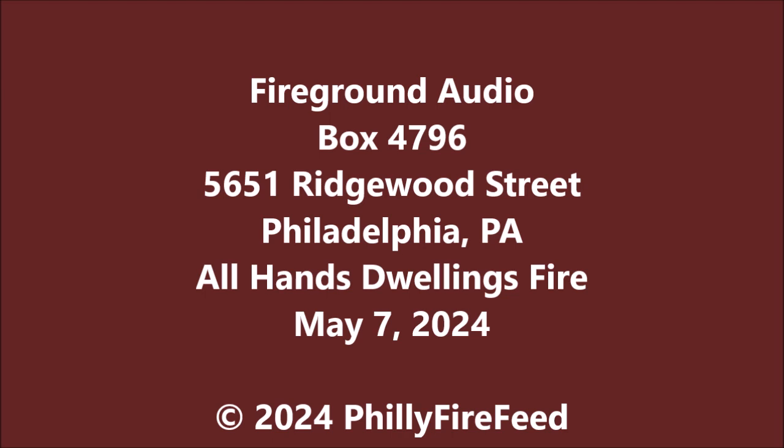Proceed, Battalion 7. 7, 68, Ladder 13 — 5651 Ridgewood, South Tech 1. Affirmative. Be advised, we are receiving multiple calls. There's also a report that there may be two houses on fire. Multiple calls, possibility of two houses.